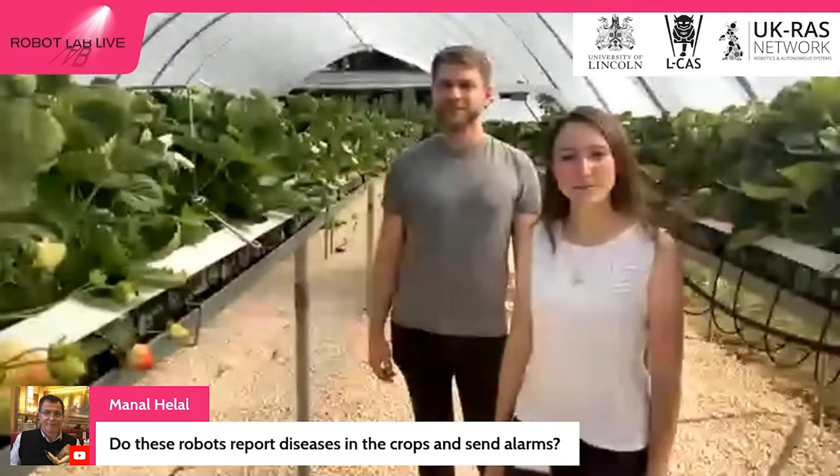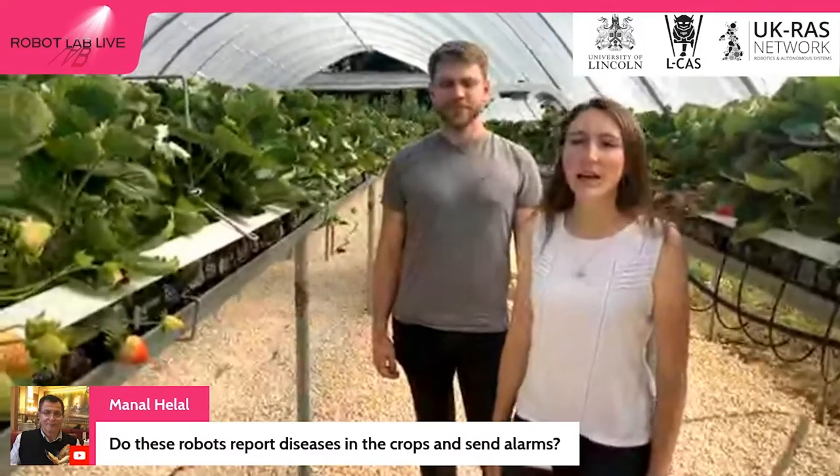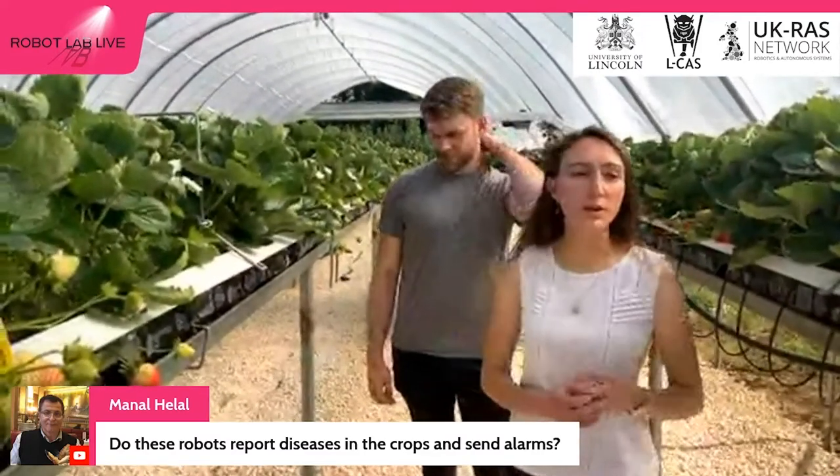Question from Manal Hilal: do these robots report diseases in crops and send alarms? That's not something implemented in this particular system, but the current system could very easily be adapted to include it. When you build a system like this, you start by collecting a dataset — taking pictures and annotating them: ripe fruit, semi-ripe fruit, unripe fruit, flower. You could add another category — 'this fruit is diseased' — and simply by adding that category you could extend the system to a diseased fruit counting system attached to a warning. What we are already doing, however, is treating for mildew with a UVC treatment system attached to different Thorvald robots that go through the rows at night, treating plants with a UVC lamp to ward off mildew. That's run by Saga Robotics.